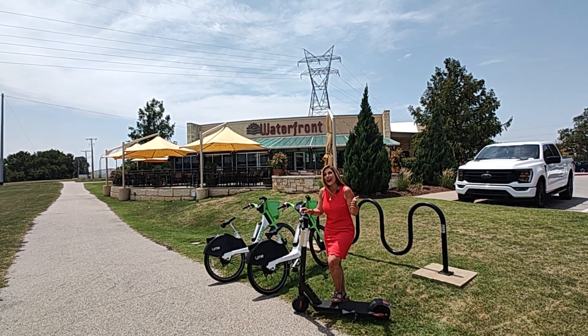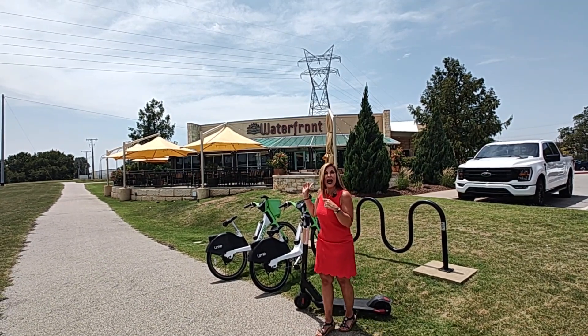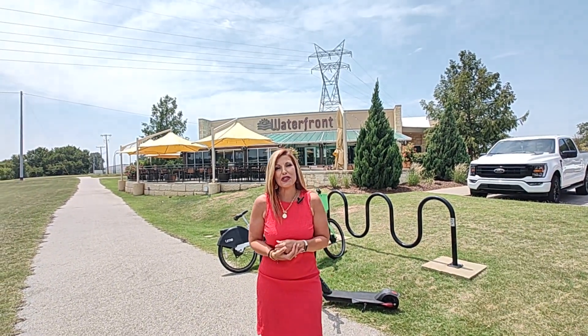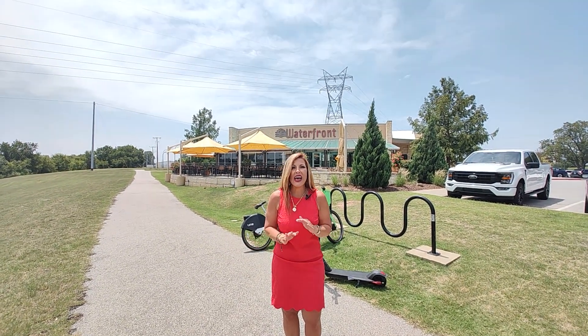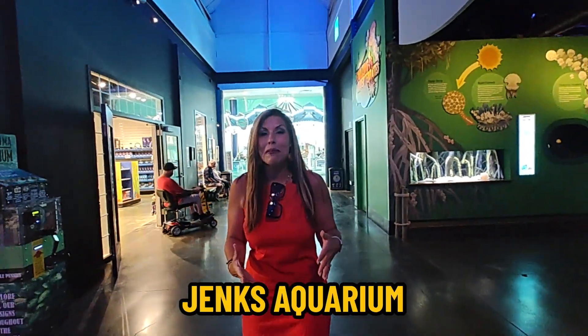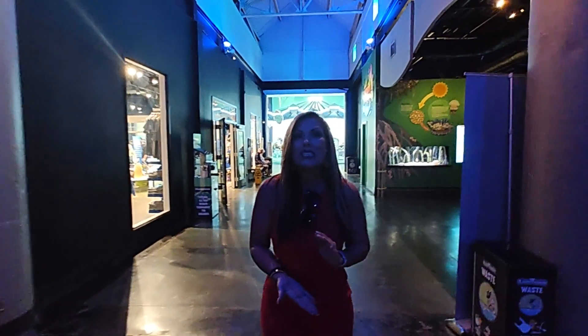One of the things my family and I love to do at the Riverwalk is hop on one of these scooters after having lunch at the Waterfront Grill. The Waterfront Grill is one of our favorite places to eat after church on Sunday or for a special event. The food is always excellent and you have views of the river — it's a very relaxing atmosphere with something for the whole family. If you stick around to the end of the video, I'm going to share that our family loves to come to the Jenks Aquarium, known for all of its marine life.